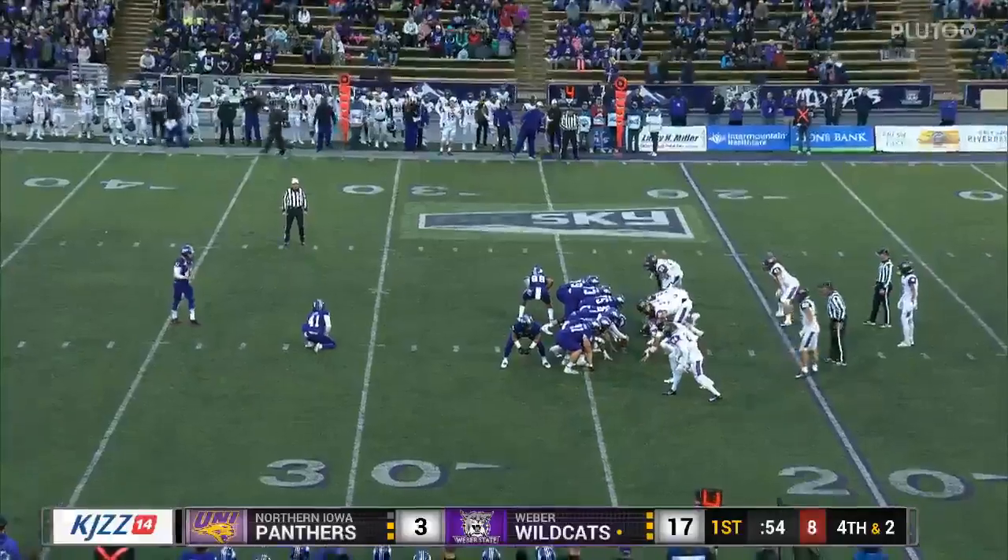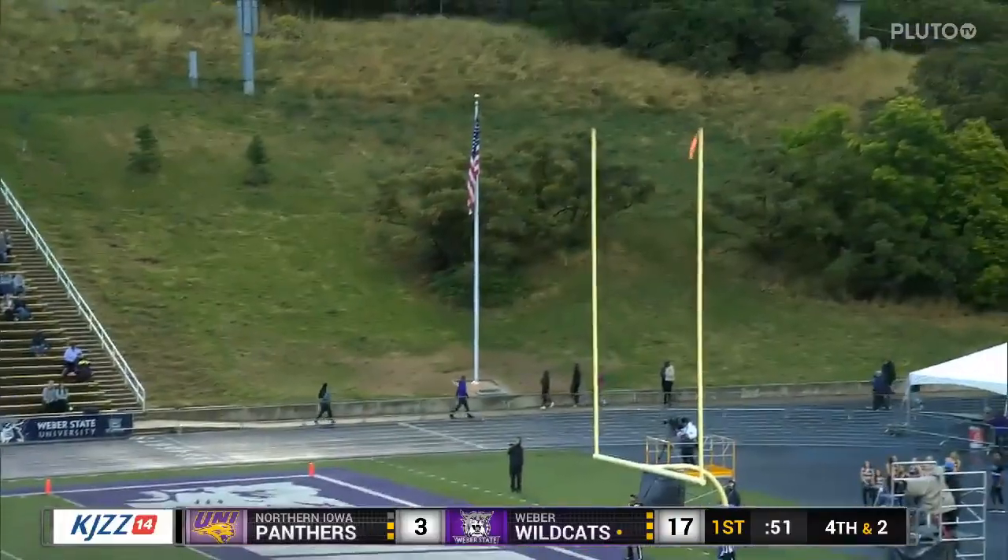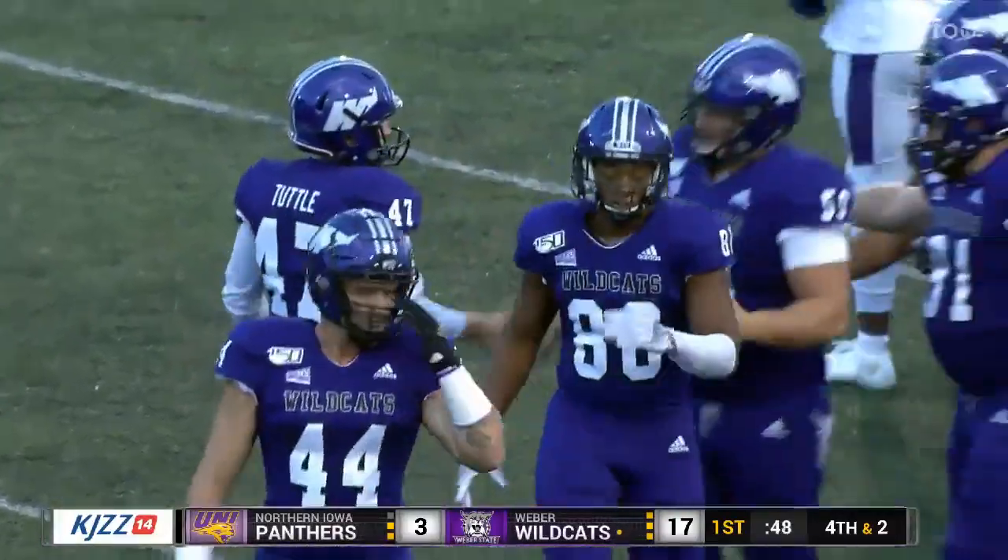Yard field goal attempt for Trey Tuttle — as long as 47, so well within his range. And he's got another one. That would look easy.